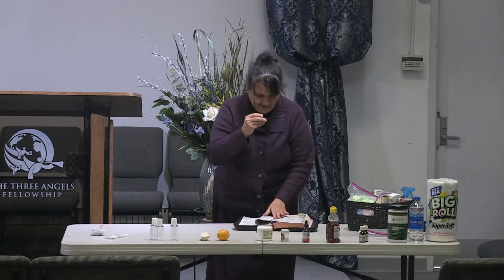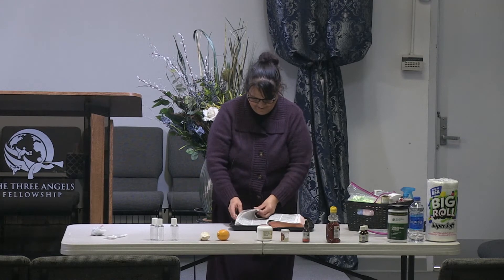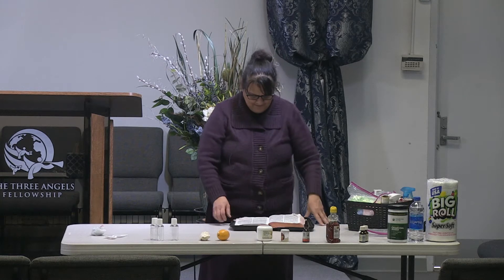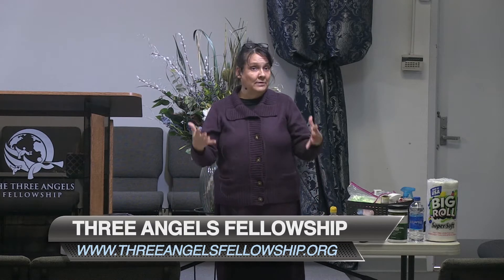The last sentence of Ezekiel 47:12 tells us: 'The fruit thereof shall be for meat and the leaf for medicine.' As most of you know, I'm a medical missionary. I have been for many years — 30 years — really doing medical missionary work, dealing with major diseases the last 11-12 years.